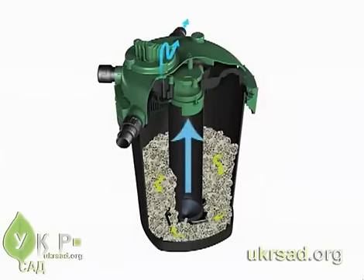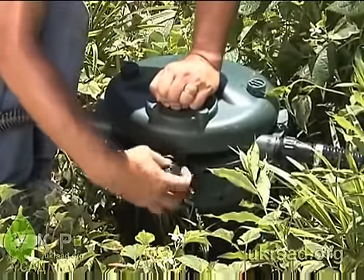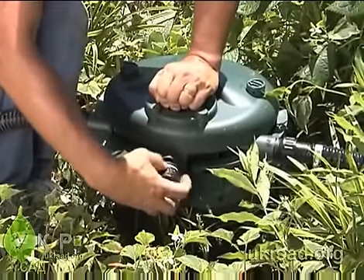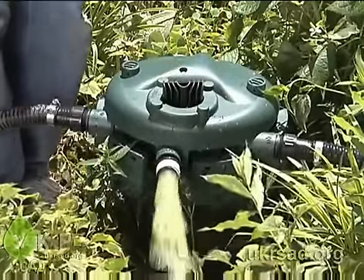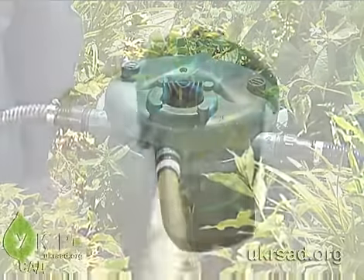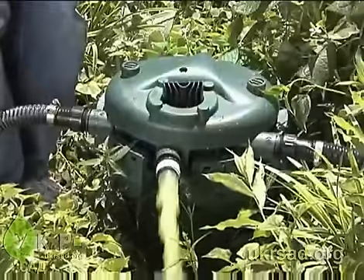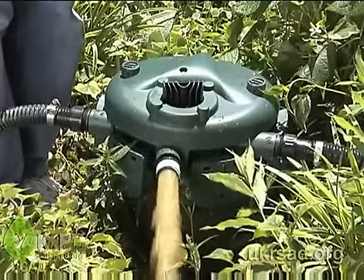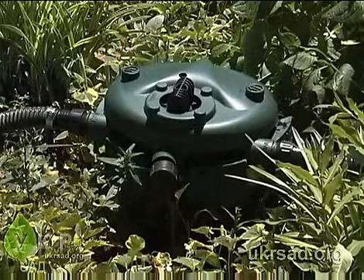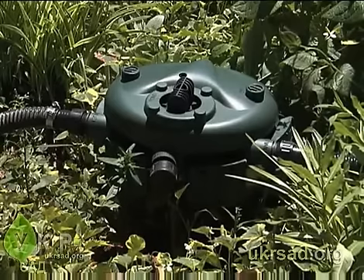To keep things running smoothly, clean the filter about once every two weeks while the pump is operating. Remove the back flush cap and turn the back flush valve — this reverses the water through the filter, causing a whirlpool action that dislodges dirt and debris. This high-nutrient back flush water can be recycled to nourish the plants around the pond. Once the flush is complete, simply turn the valve back to the normal position and replace the cap.